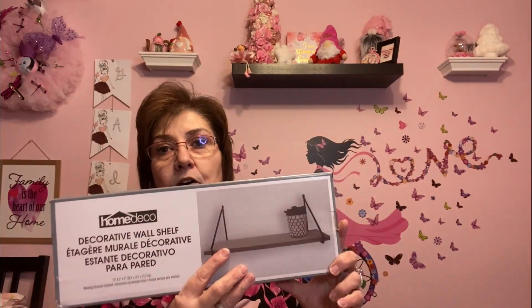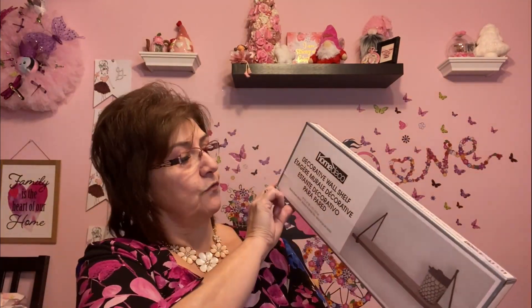I also got myself this decorative wall shelf — I've been wanting to get one. I had picked them up for my daughter and her husband, and my son and his girlfriend, but I hadn't gotten myself one. So I saw it there and got myself one. It's by Home Deco and it was four dollars.